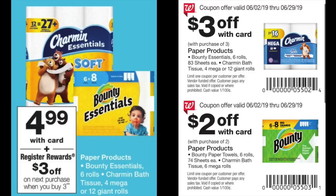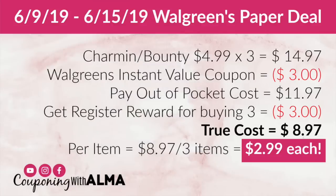Here is the breakdown — you can pause the video and take a screenshot if this helps. We are getting three packages of Charmin and/or Bounty — you can mix and match — for $14.97. We take that Walgreens coupon book and have the cashier scan the instant-value coupon for $3 off when you buy three. Three dollars will be deducted from your total and you will pay out of pocket $11.97.